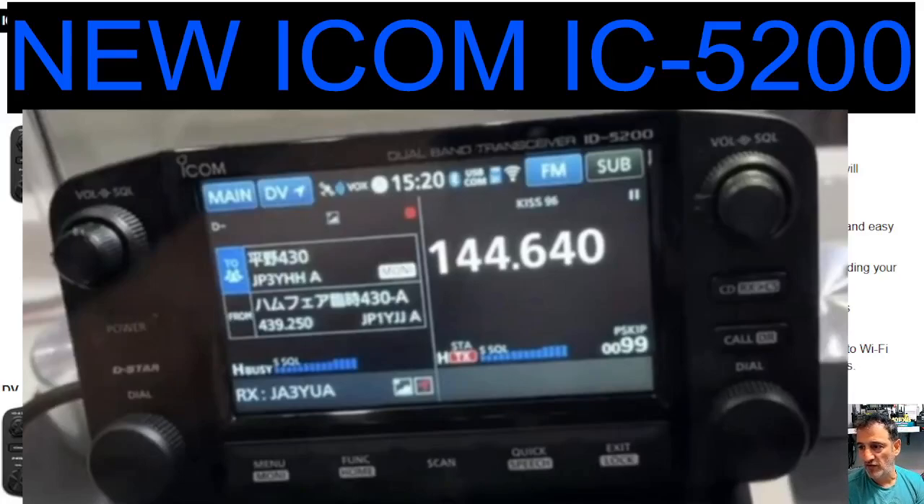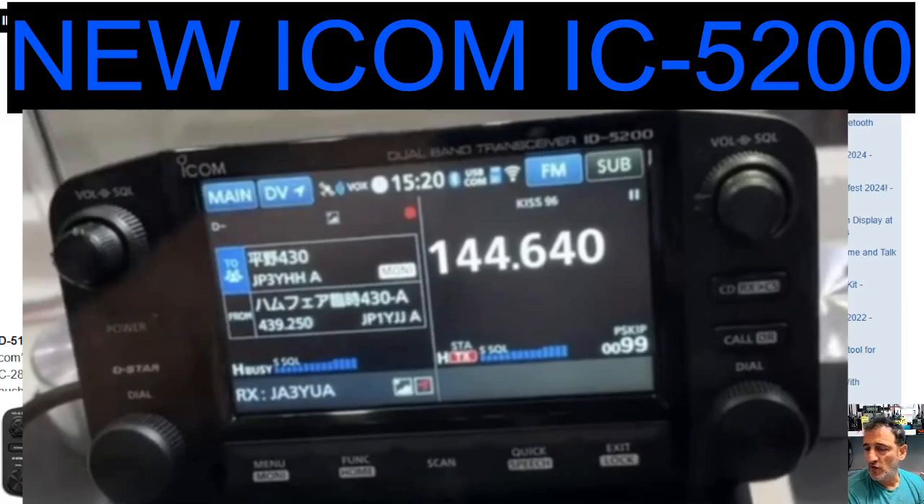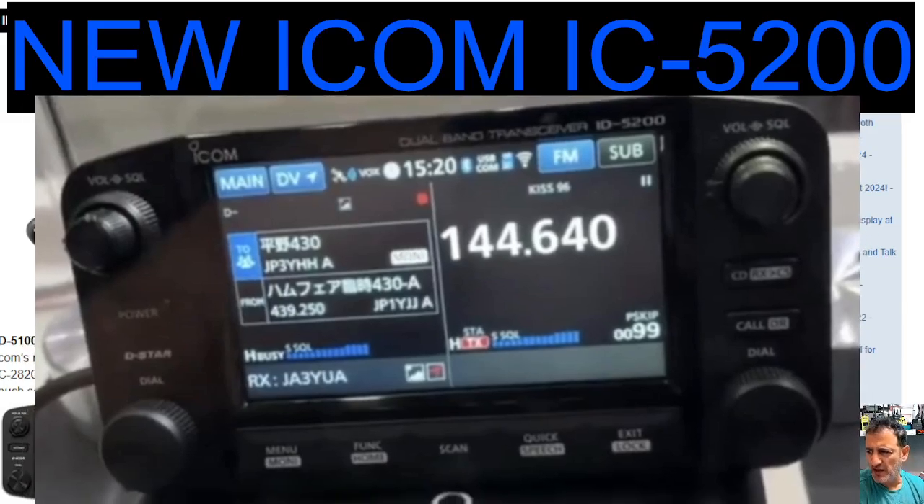M0FXB here. Take a look at what they've previewed at the Tokyo Ham Fair — the new ICOM ID-5200. You'll be familiar with the 5100 that you can see here. So imagine this, but colour and including GPS and Bluetooth. It's partly speculation, but they have actually got one there and they've released a brochure called the ICOM ID-5200.